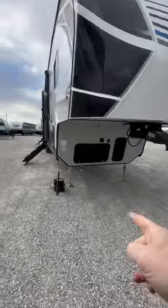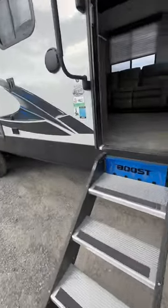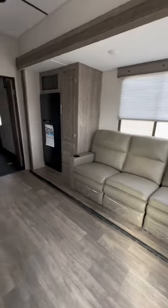The XLR Boost comes with a generator — it's a garage model, bath and a half. This is at the RV Exchange in Pahrump, Nevada, servicing Las Vegas, Bullhead City, and all of Nevada.